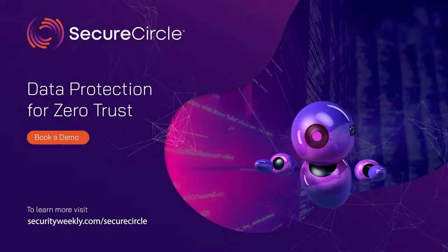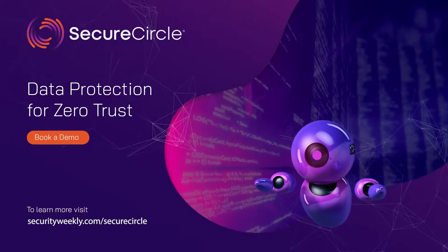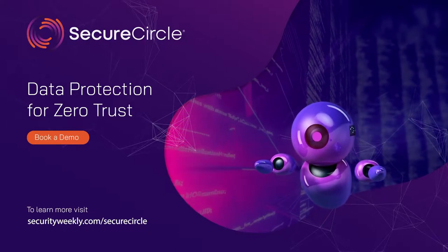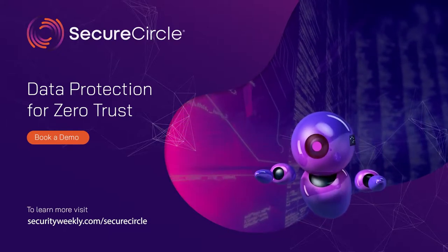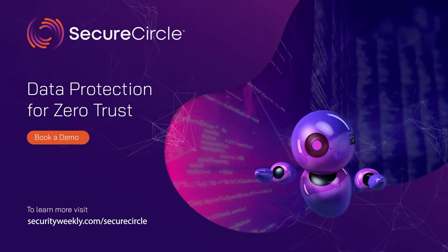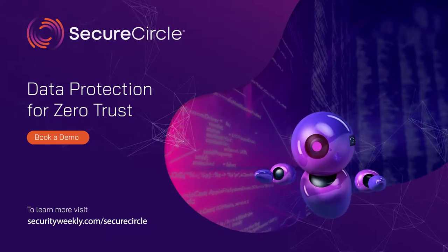Data protection is a top priority with today's work-from-home workforce. However, current data loss prevention tools inadequately protect data in cloud or SaaS offerings from insider threats. Secure Circle automatically protects data as it leaves SaaS services such as GitHub, AWS, and Salesforce. The protection is transparent to users and works with any application to persistently protect data, even source code. Secure your data with Secure Circle's Zero Trust Data Protection. Begin your 30-day free trial by visiting securityweekly.com/SecureCircle.